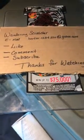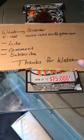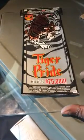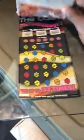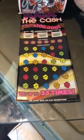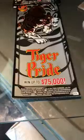Hello YouTube, Wondering Scratcher here. I stopped over in Kansas and picked up a couple of tickets. I have a $10 Tiger Pride, ticket number 29, and a 100 Times the Cash $20 ticket, ticket number 3.